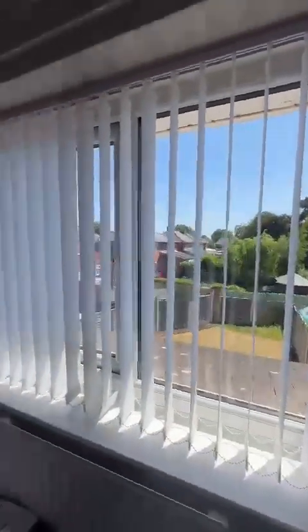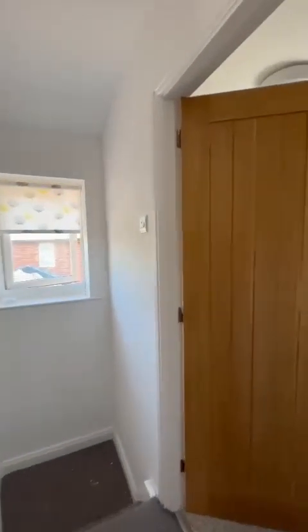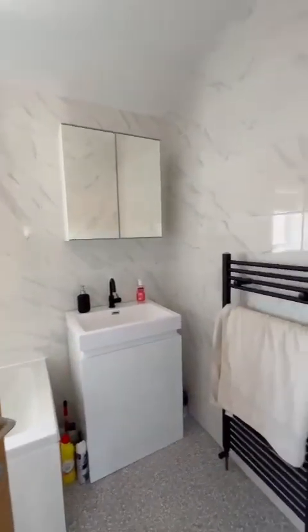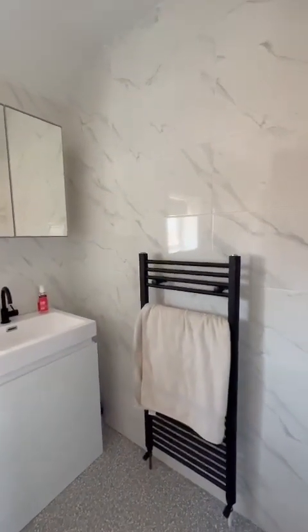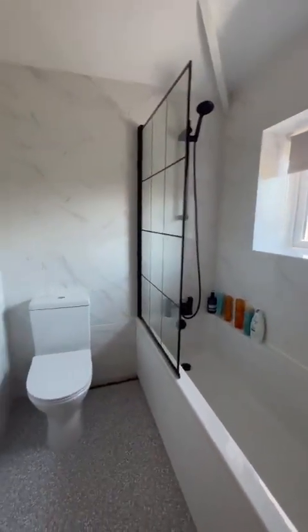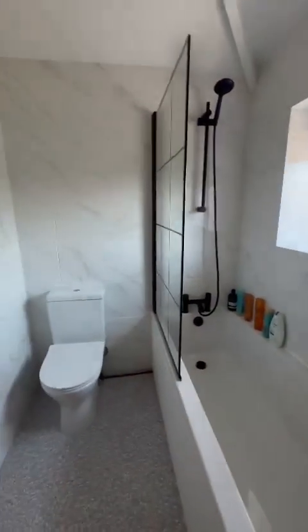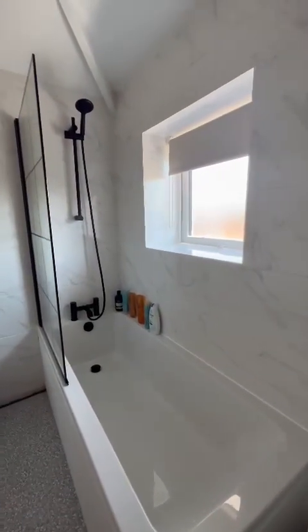Lovely and bright, flooded with natural daylight coming through, and there is access into the loft just ahead of us. So lastly into this lovely family bathroom — shower over the bath, with black accessories really popping through with the lovely timeless white finish.